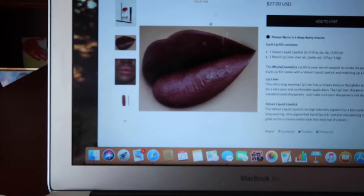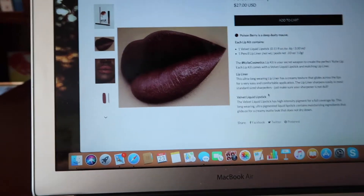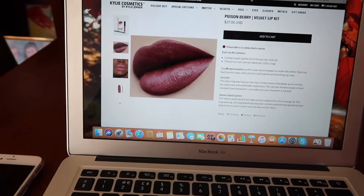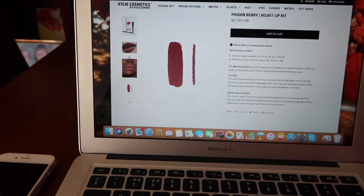Trying to decide which ones to go for is hard — there are so many colours. I keep thinking 'oh that one's really nice' and then realising I already have something similar. I think I've decided: I'm going to go with Poison Berry, which is a really nice deep red-purple colour, perfect for this time of year. And then one lighter one — the Ginger one. I don't think I've got any lipstick shades like these, so yeah, those are the two.